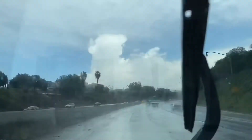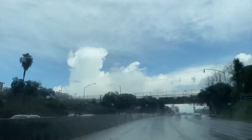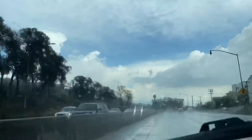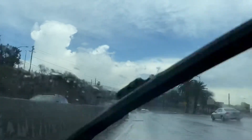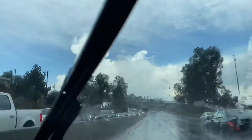I just passed the 101 and 110 interchange, heading northbound on the 110. That's a pretty cool looking thunder cloud and the rain has definitely picked up around here. That's a very nice looking thunder cloud — I'm gonna try to get a picture of that.